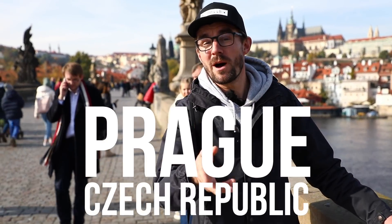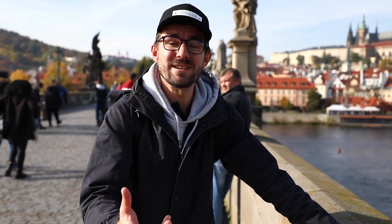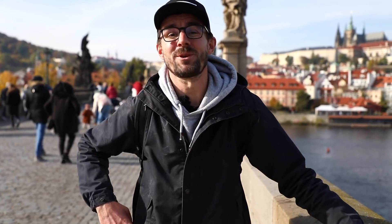Hello and welcome to Prague, Czech Republic. Today I'm going to teach you five interesting, or I'd say fun facts that you can use to impress your friends and your travel mates when you come to our beautiful city. Let's start.